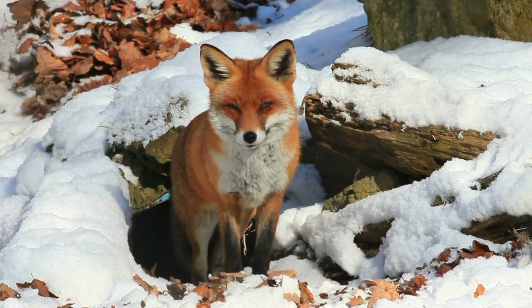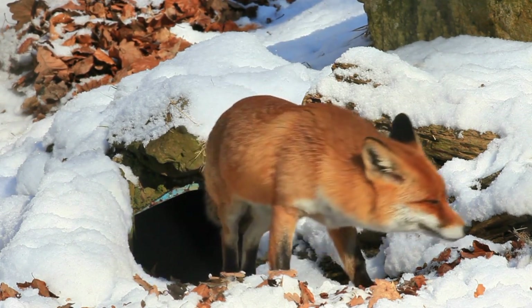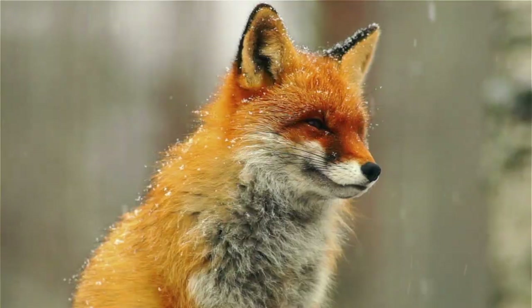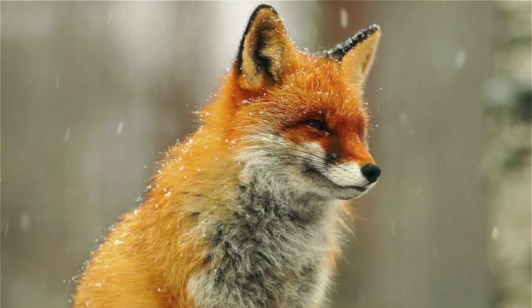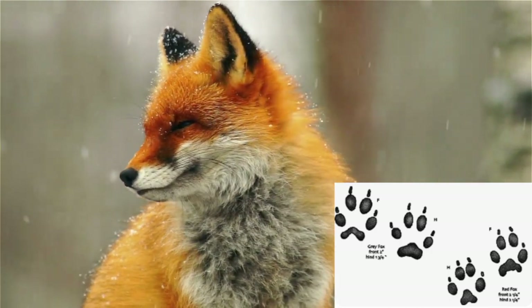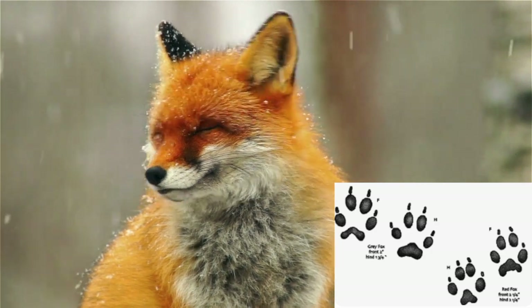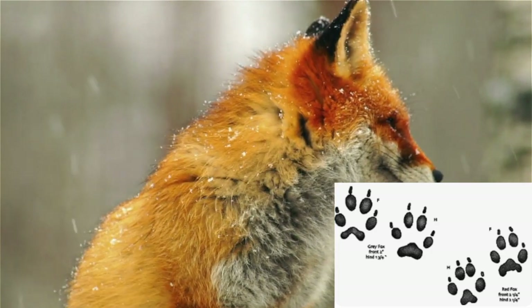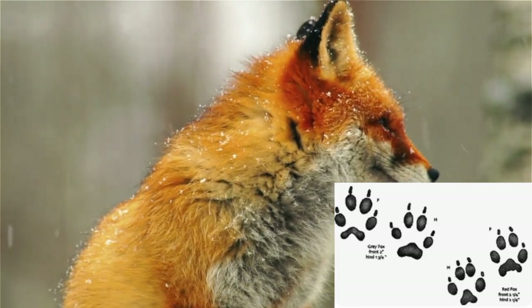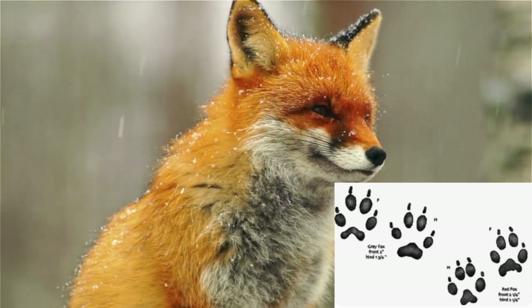Next up on the list is the red fox. First and foremost, we're going to be looking to make sure that we can see the four toes in a triangular shape. The next big giveaway is going to be the claw marking at the top of each toe. Keep in mind that the gray fox can retract its claws, so you may not always be able to see the nail print. Red fox footprints generally measure 1.75 to 2.5 inches long and 1.5 to 2 inches wide.